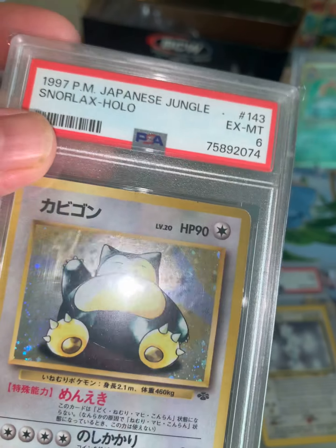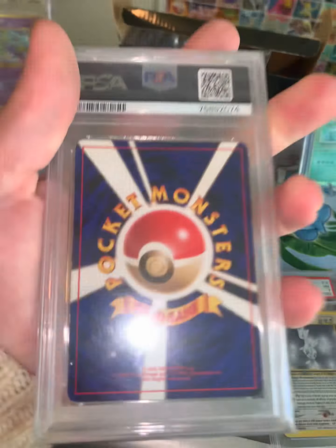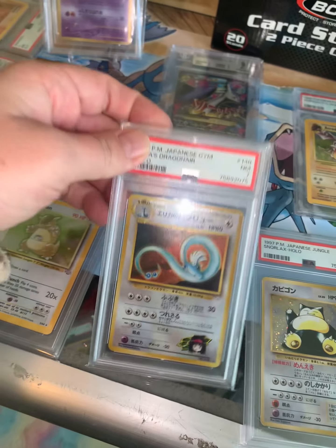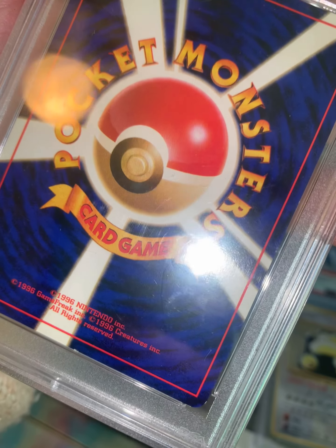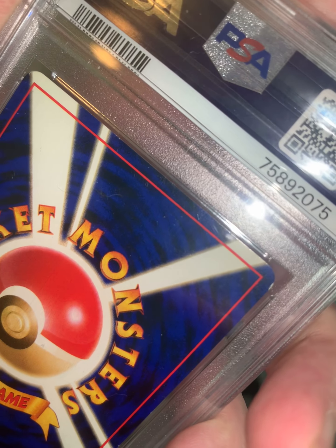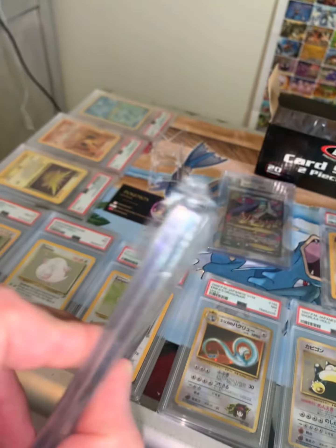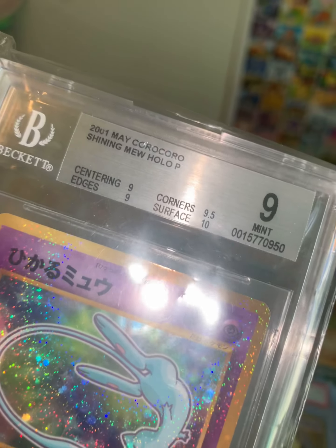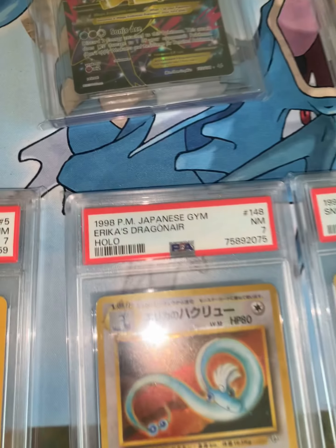This one got a 6 — it does have some issues, little dings on the back of it. And this one got a 7; it also has a couple little issues. The Beckett slabs, I like them a lot. They're a little bit thicker than PSA slabs. I really like the label. They have the subgrades to let you know why you got the grade you got, while PSA does not have that option.